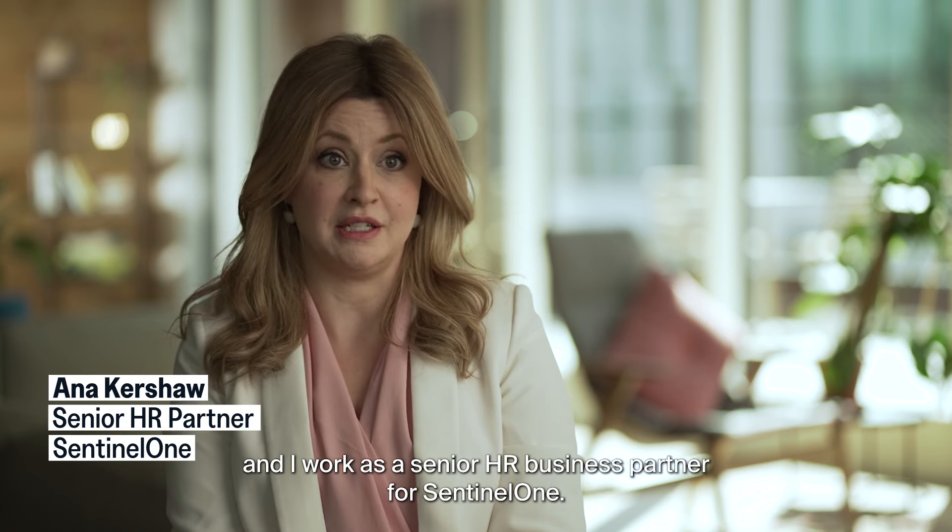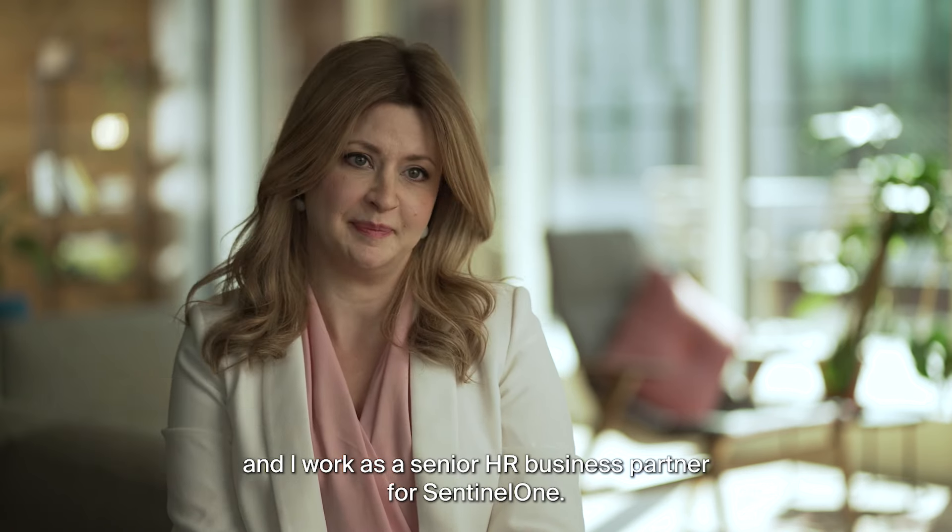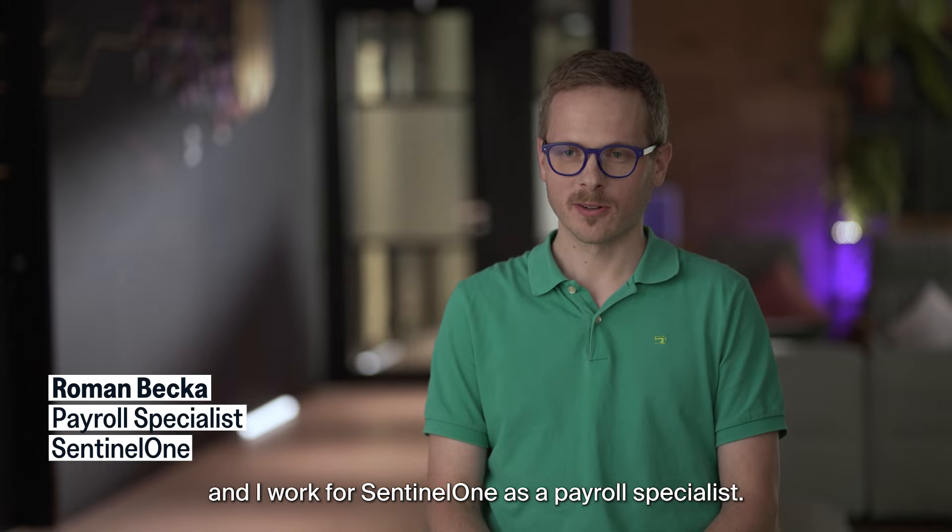My name is Anna Kershaw and I work as a senior HR business partner for SentinelOne. My name is Roman Becker and I work for SentinelOne as a payroll specialist.